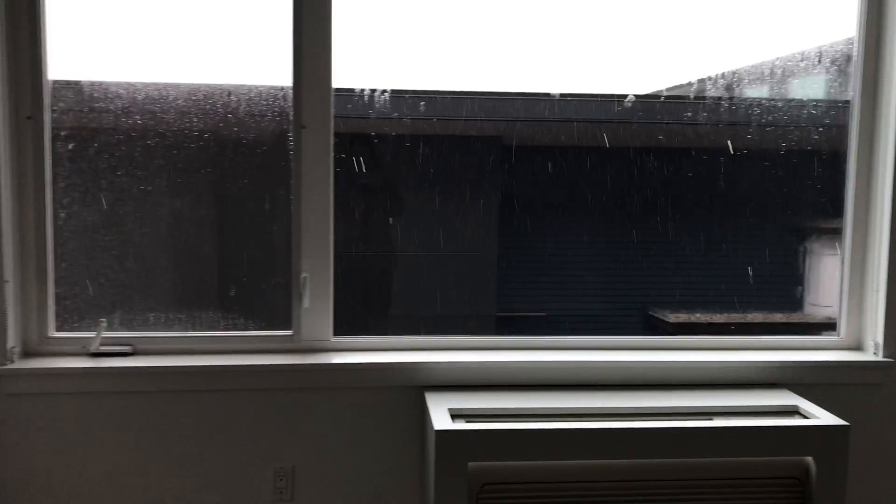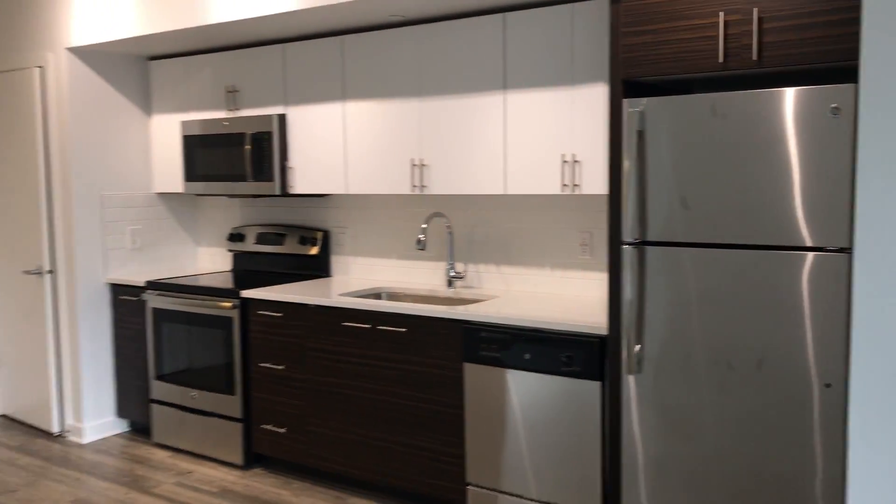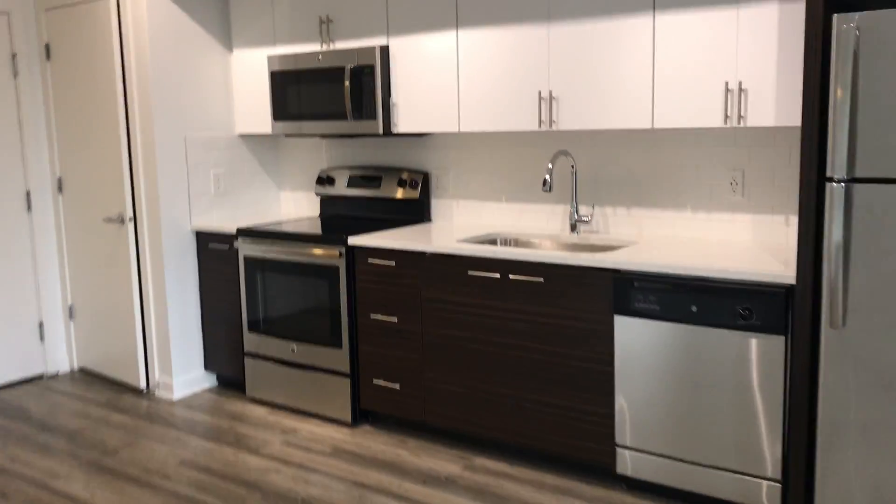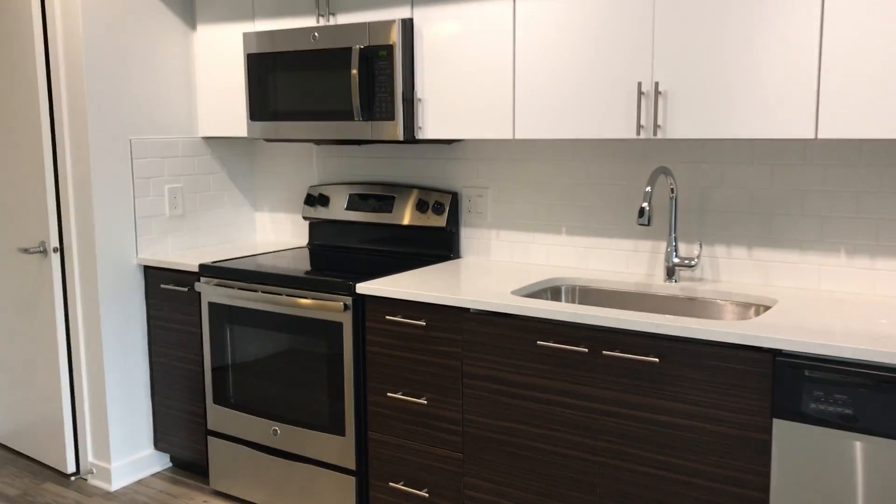Just a great upgrade to this unit. And back out into the living space — 617 square feet. This is our renovated one-bedroom, one-bathroom. Unit A430.